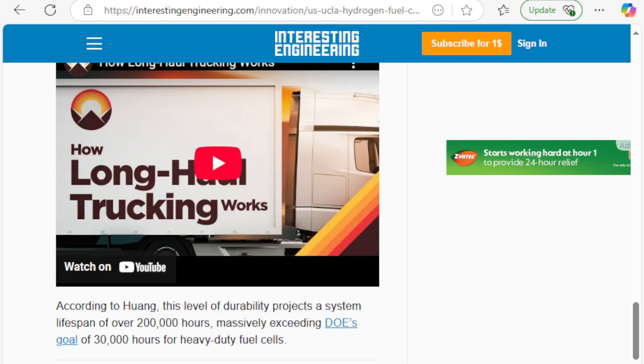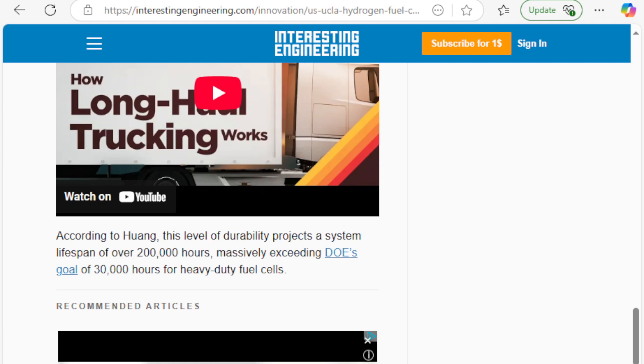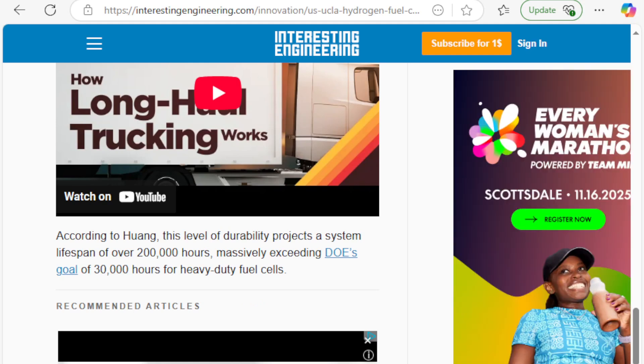We're talking about the ability to utilize power on a level we haven't been able to before. According to Huang, the level of durability projects a system with a lifespan of over 200,000 hours, massively exceeding the DOE's goal of 30,000 hours for heavy fuel cells. That's incredible.